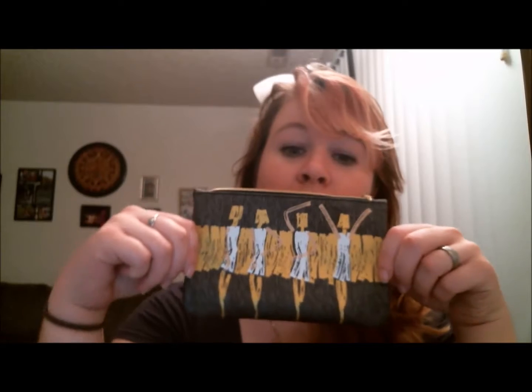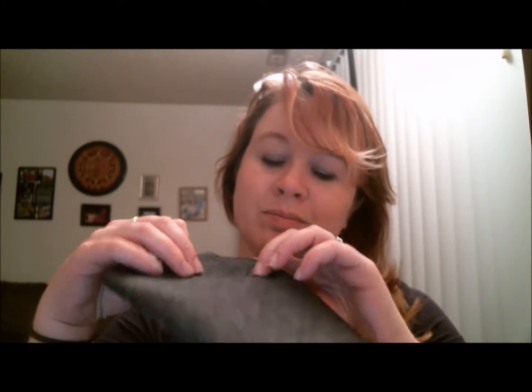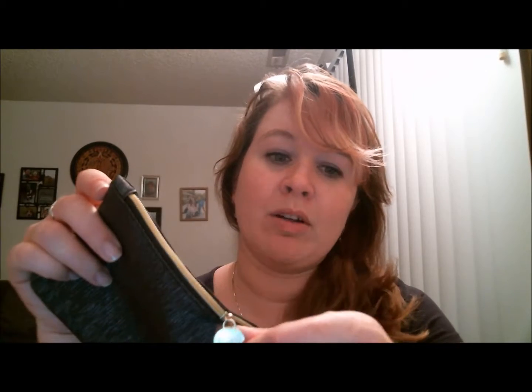So let's go over the products that I got again from the Ipsy bag for September. Let me re-show you the bag. So this is the bag again — the weird art deco, people dancing, silver and gold. It's kind of like a weird denim texture. It's not really denim, it looks like denim though. And just a lovely Ipsy zip with the Ipsy logo.